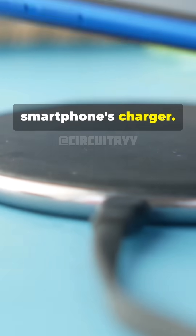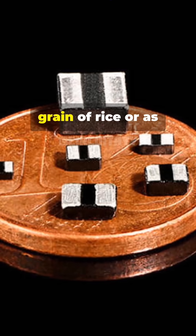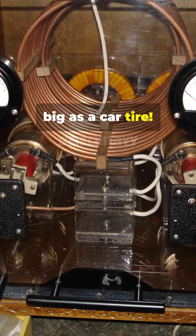You'll find them in transformers, radios, and even your smartphone's charger. Fun fact: inductors can be as tiny as a grain of rice or as big as a car tire.